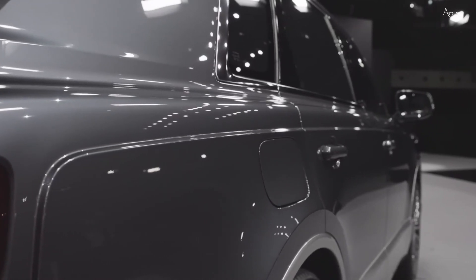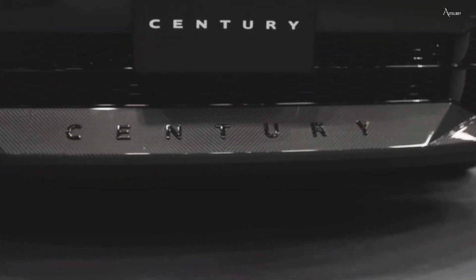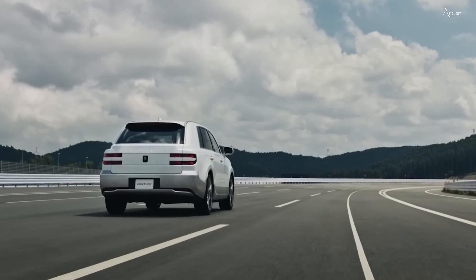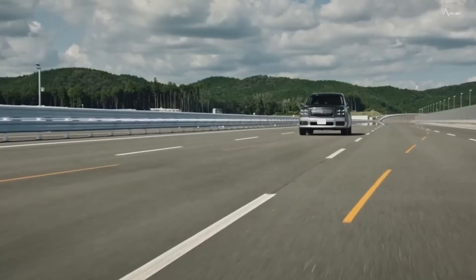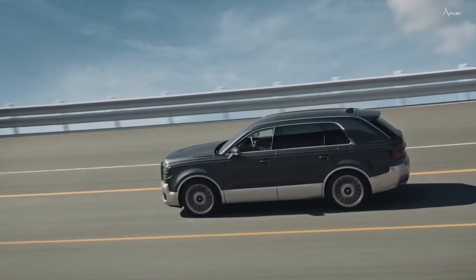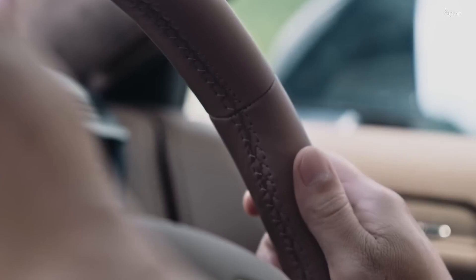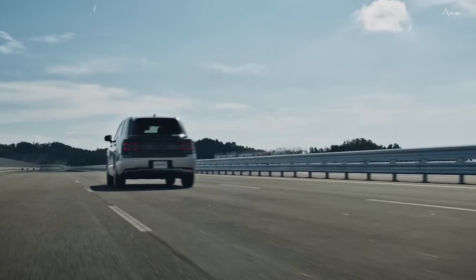Smooth, flowing contours trace the sides of the car, creating a sense of motion even at rest. The meticulous attention to the bodywork reflects the artistry that defines the Century. The Century sits on beautifully crafted alloy wheels that elevate its luxurious profile, with customization options available to match individual preferences. Rather than being showy, the exterior design opts for a language that exudes confidence and refinement, ensuring the Century remains a choice for those who value subtle sophistication and grace.